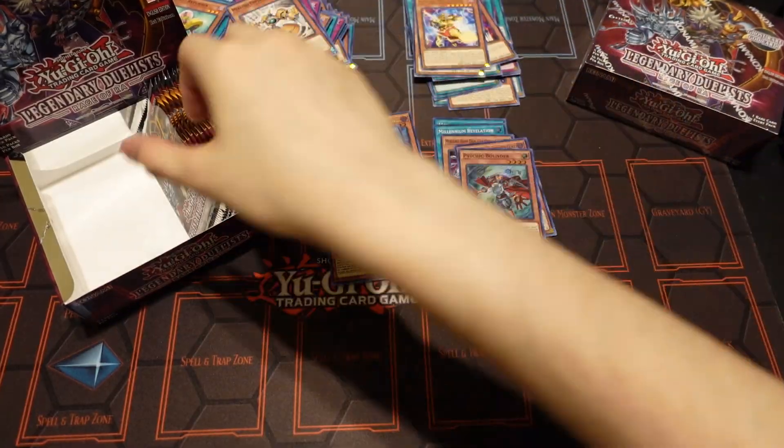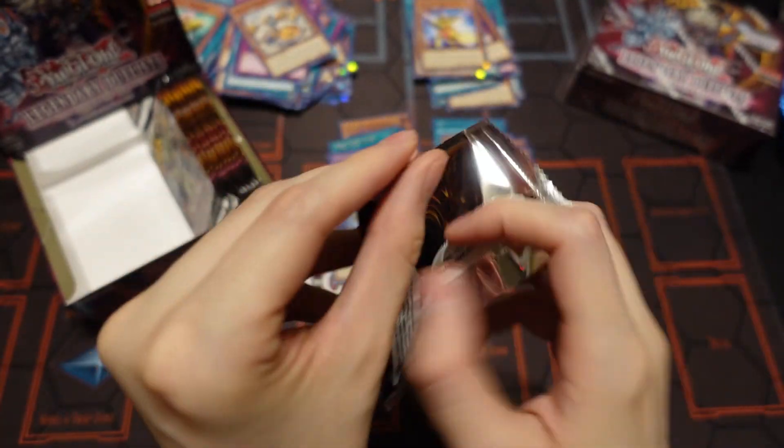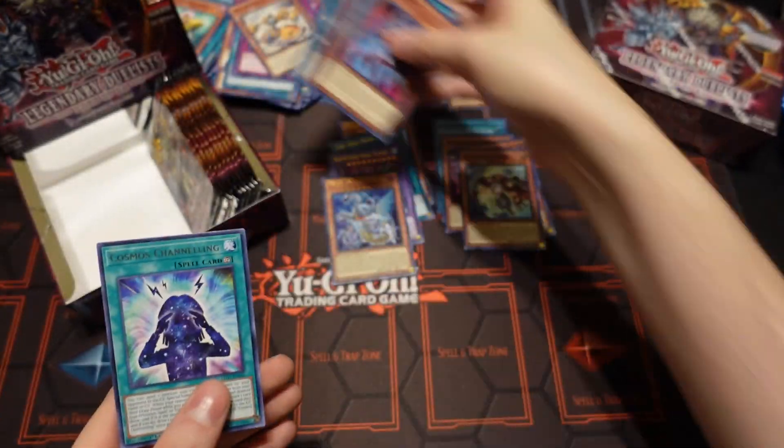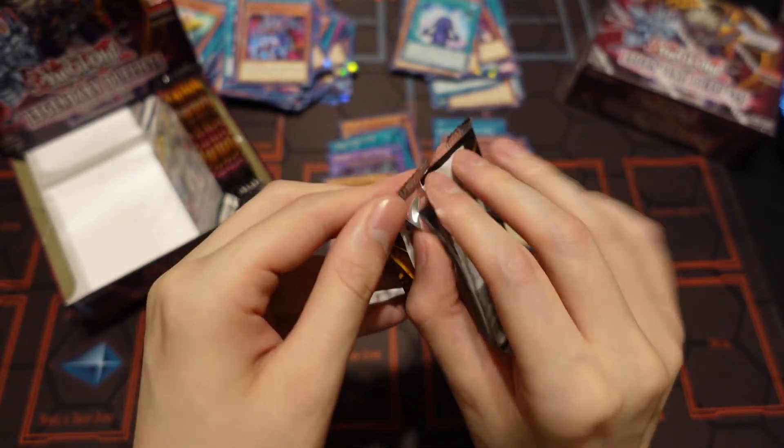That's our fourth Ultra Rare out of this set. So far no alternate art Ra — let's see if we can pull it.